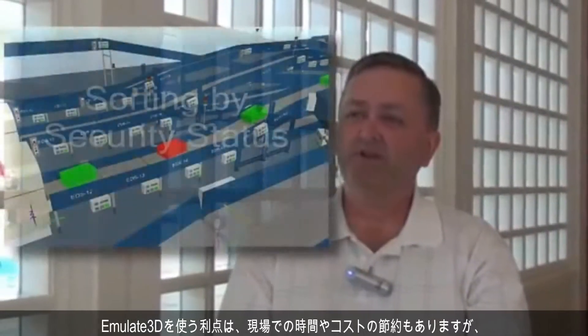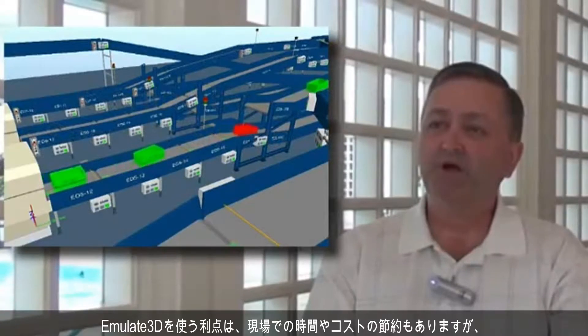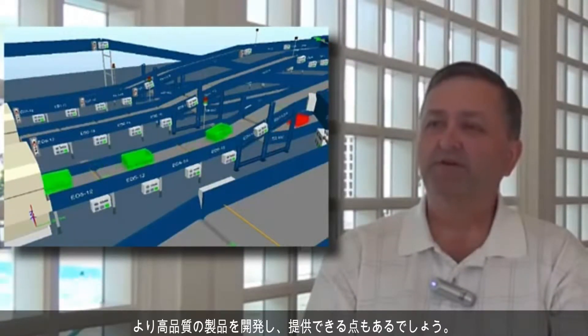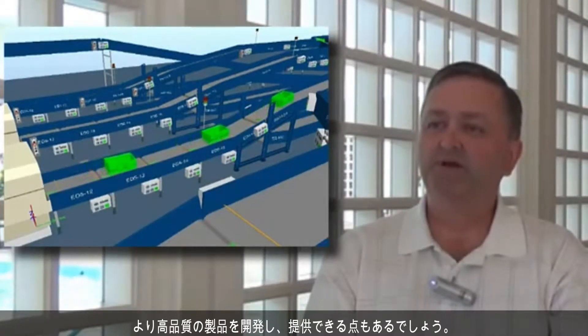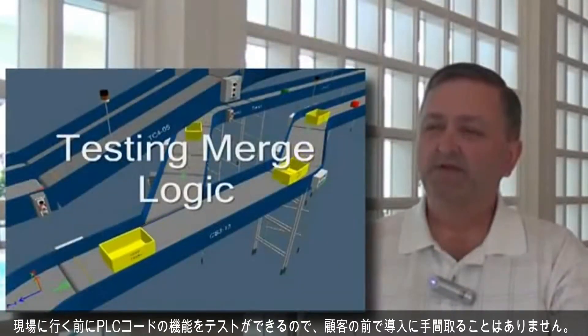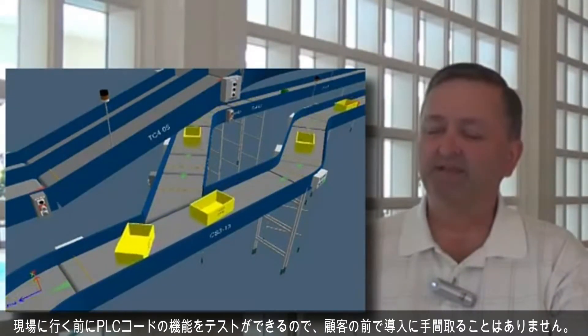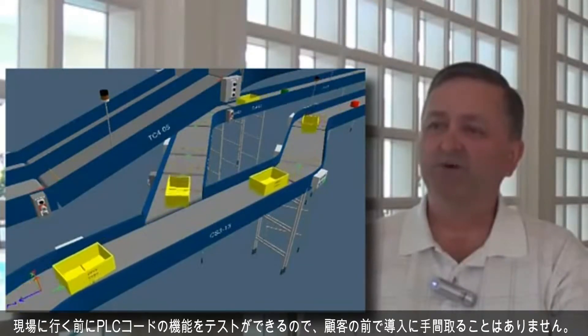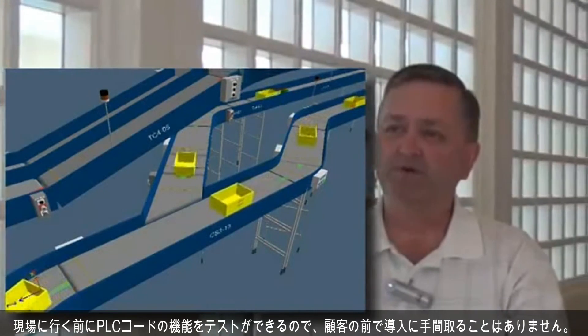The benefits that we gain from using EMULATE 3D include cost savings from field time. I think we also develop and deliver a much higher quality product. Less fumbling about during installation with the customer present, and installations tend to go much smoother because we've tested the functions of the PLC code in-house before we ever reach the field.